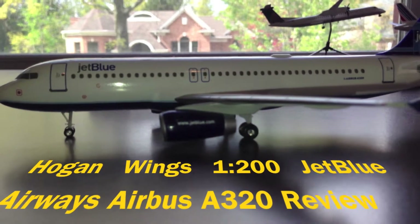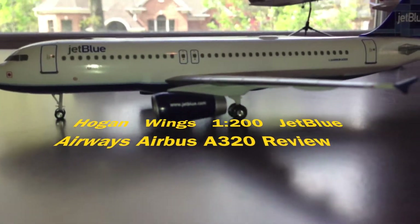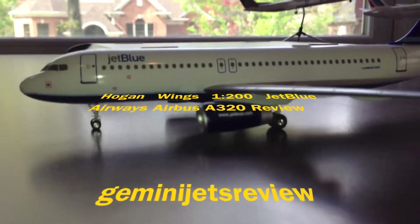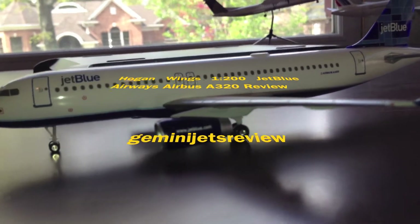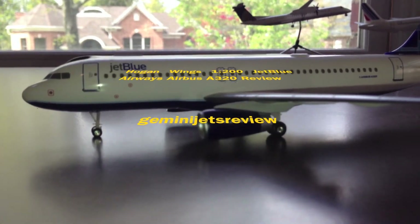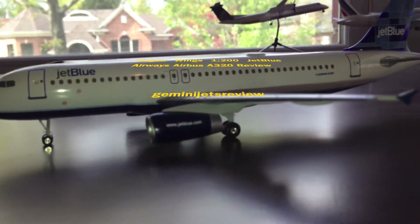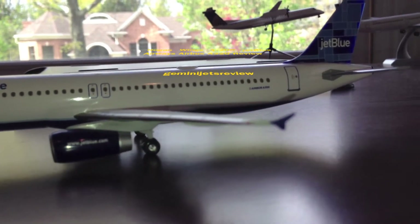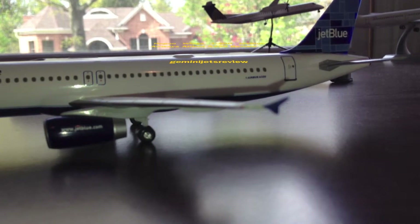What's up you guys, Gemini Jets Review here coming in. This is something a little different. I know it's really hard to find JetBlue planes on Gemini Jets, but I do have a Hogan model of it and I'm going to be reviewing it today — something different than just Gemini Jets. I have a lot of these planes and I will review them; I just never did it on my channel, and I am going to review this plane.